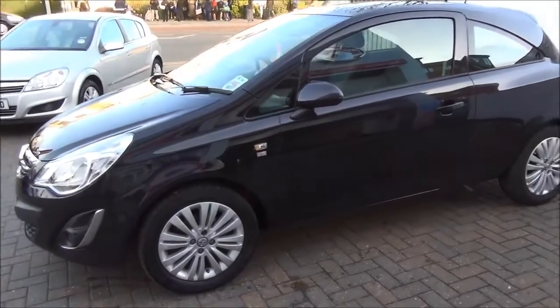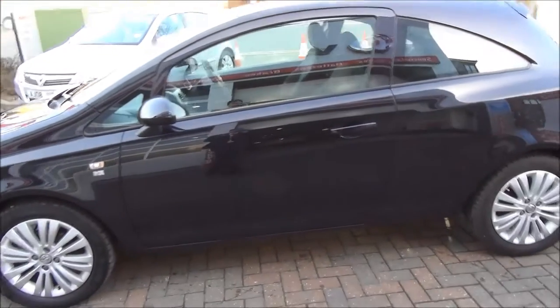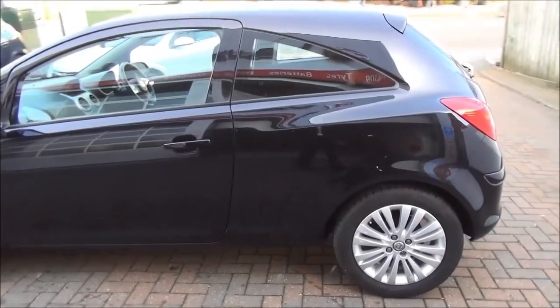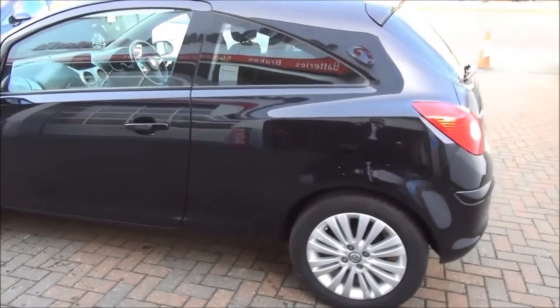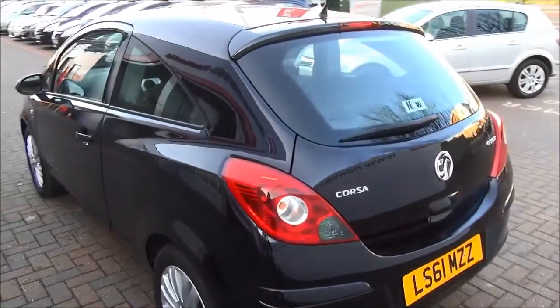This model is fitted with fog lights to help visibility as well as standard daytime running lights to improve safety. The Excite comes with alloy wheels as standard, colour keyed and heated electric door mirrors, as well as door handles with remote central locking and alarm system.